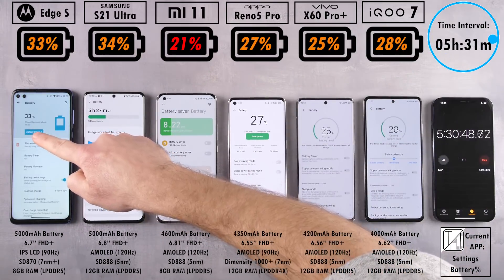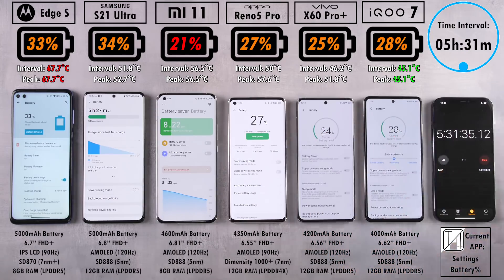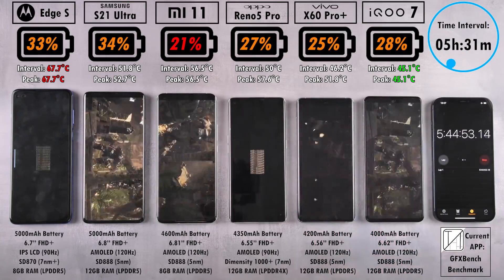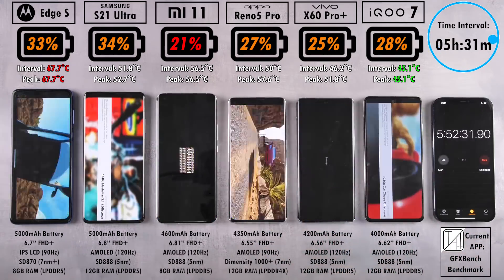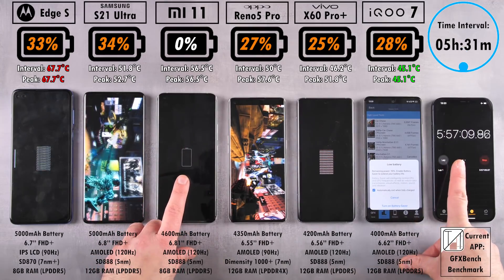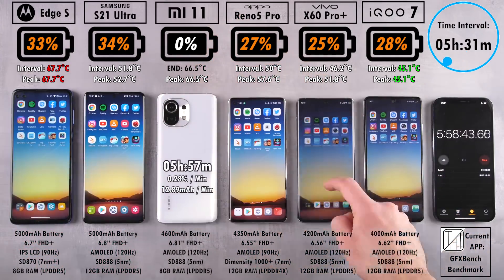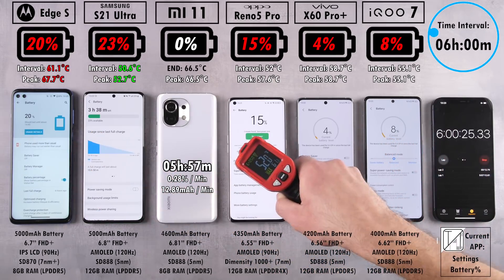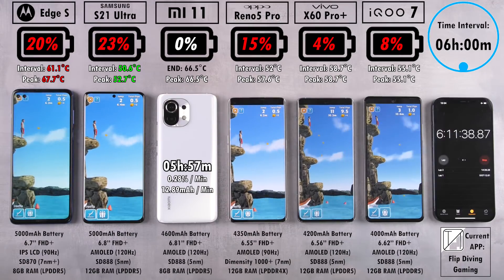After five and a half hours, we now have 33% on the Edge S — just 1% behind the S21 Ultra. We have 21% on the Mi 11 still trailing the pack, 27% on the Oppo, and 28% on the iQoo 7 now beating the Oppo. We're seeing overheating running GFX Bench on the Mi 11, and there have been two low battery messages on the iQoo 7. The Mi 11's battery is too low — it calls it a day at five hours and 57 minutes. A 12.89 mAh per minute drain rate is really not good — that MIUI 12 software needs to be upgraded to 12.5 ASAP.